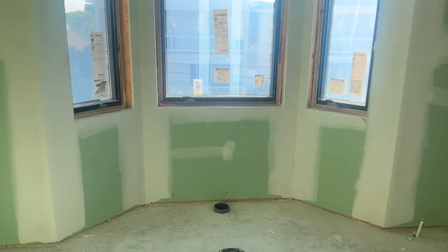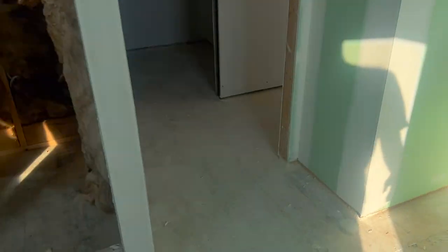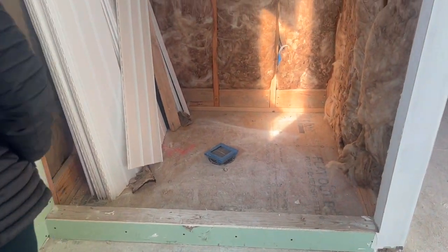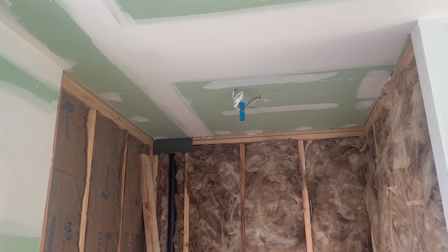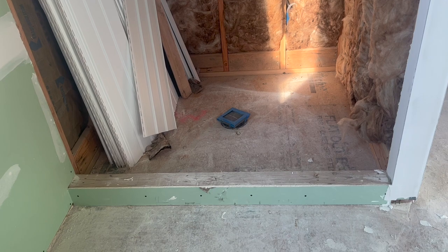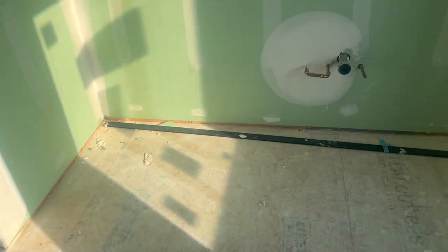Master bedroom. Master bath coming in. Shower — shower pan is not done yet, they're going to do it very soon. We are not doing it.